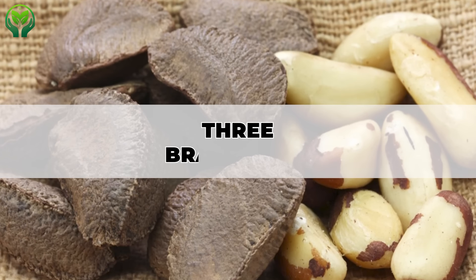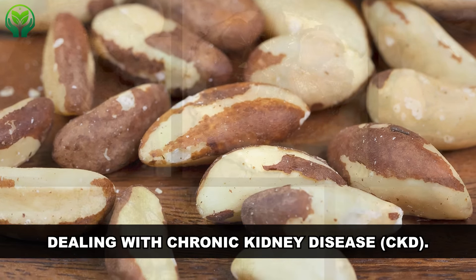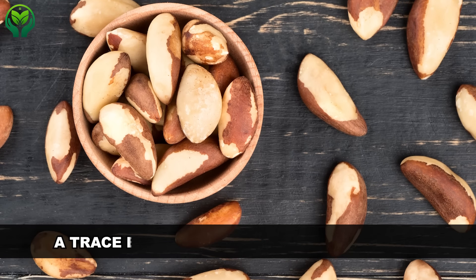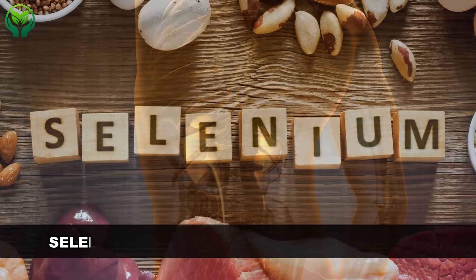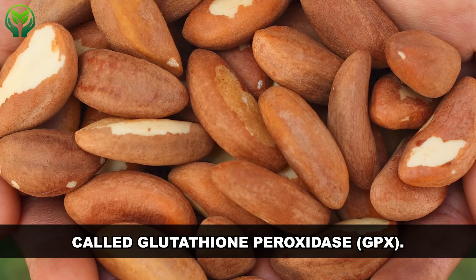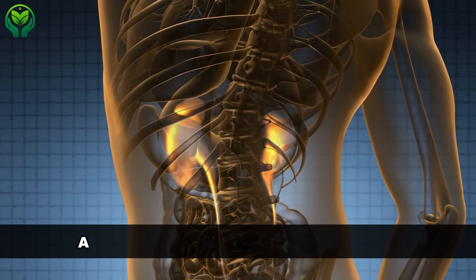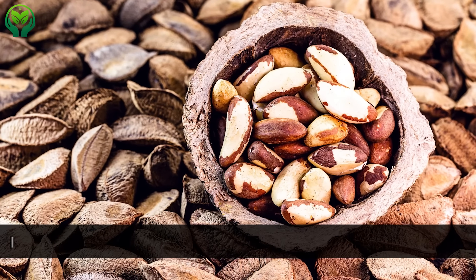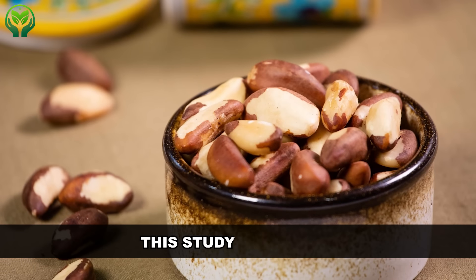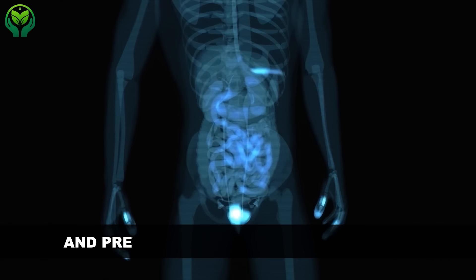Number 3: Brazil nuts. Brazil nuts — those hefty kernels of goodness — might be a hidden gem for folks dealing with chronic kidney disease, or CKD. Brazil nuts are packed with selenium, a trace element that CKD patients often find themselves lacking. Selenium plays a crucial role in the body, especially in the form of an antioxidant enzyme called glutathione peroxidase, or GPX. This enzyme helps combat oxidative stress, which can wreak havoc on the kidneys and contribute to further damage. A 2018 study highlighted the potential benefits of Brazil nuts in protecting against kidney damage, suggesting that prior intake of a low dose could improve inflammation, reduce injury, and prevent cell death in the kidneys.